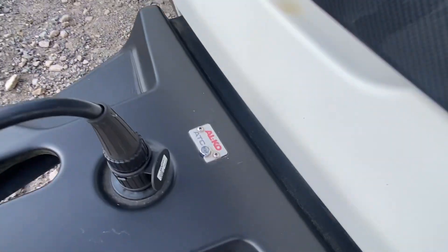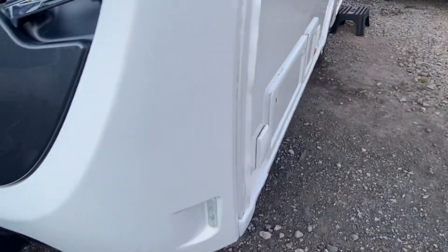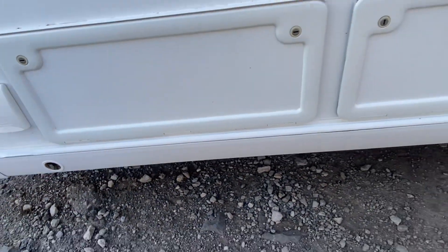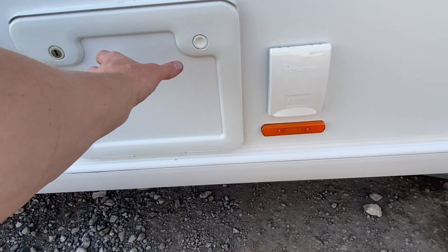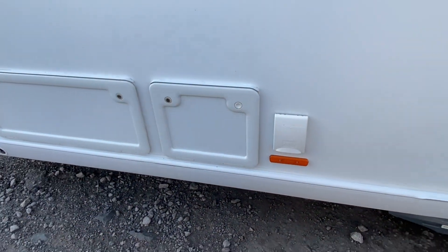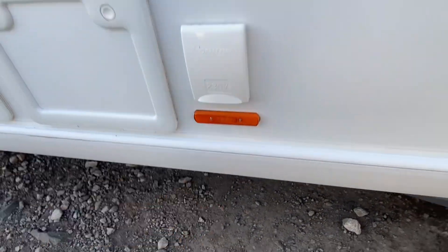There's the Alco ATC. It's got an external barbecue point. Extra access into the underbed storage box. That is a TV entertainment hatch - it's locked up at the minute, but if you want to have a TV on a bracket coming out from there while you've got your awning up, that's a possibility because it's already fitted. And there's another external mains socket there.